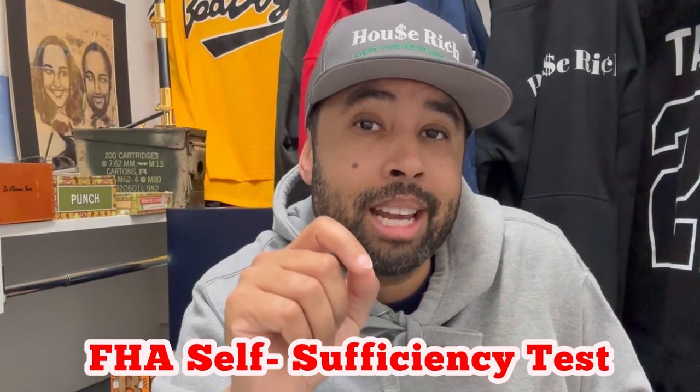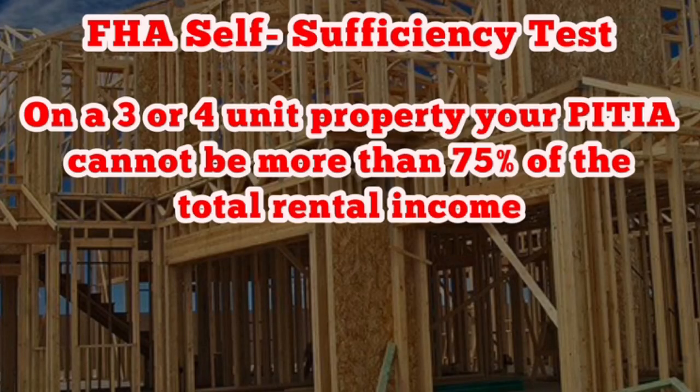So boom — 12 doors in 12 months, just following the FHA guidelines. I know what you're thinking: that seems super quick. I'll address that in a second, but first I want to discuss the FHA self-sufficiency test. That's something you need to understand before you even start looking for a property, because a lot of realtors and lenders don't even know what it is, and they can kill your deal.